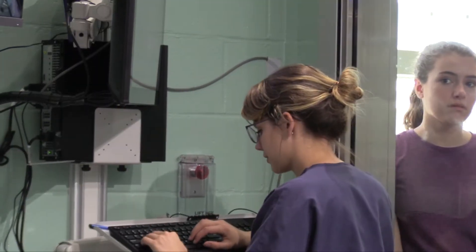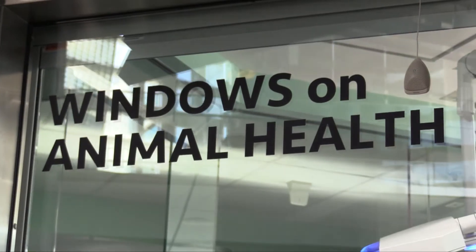My direct responsibilities as an intern include general paperwork and assisting in the lab and at the window on animal health. One of the benefits of becoming a museum medicine intern as a pre-vet was getting a look at some of the alternative paths in the veterinary field.